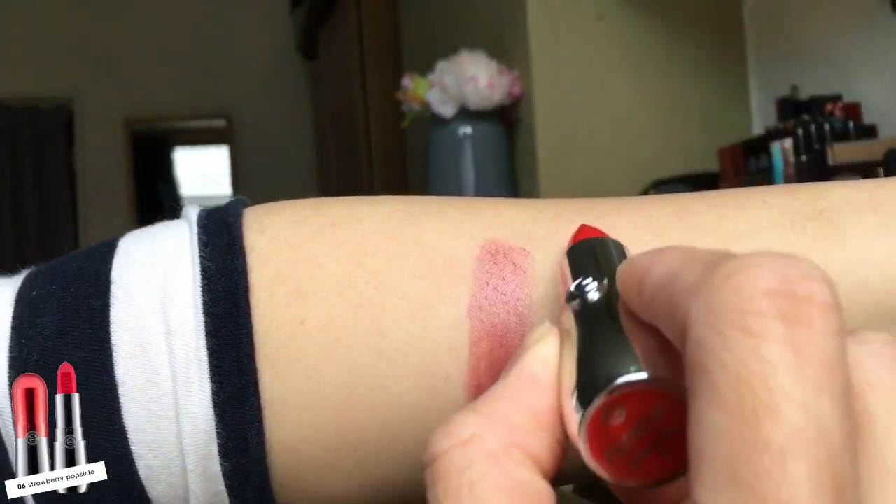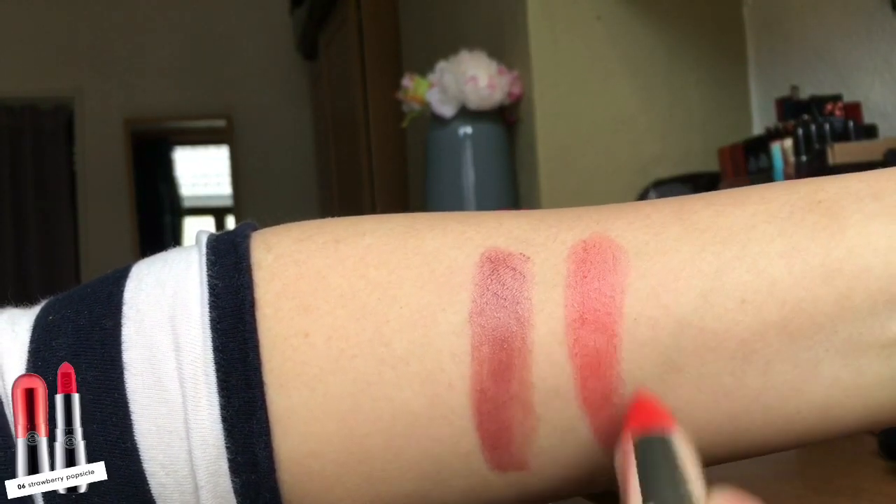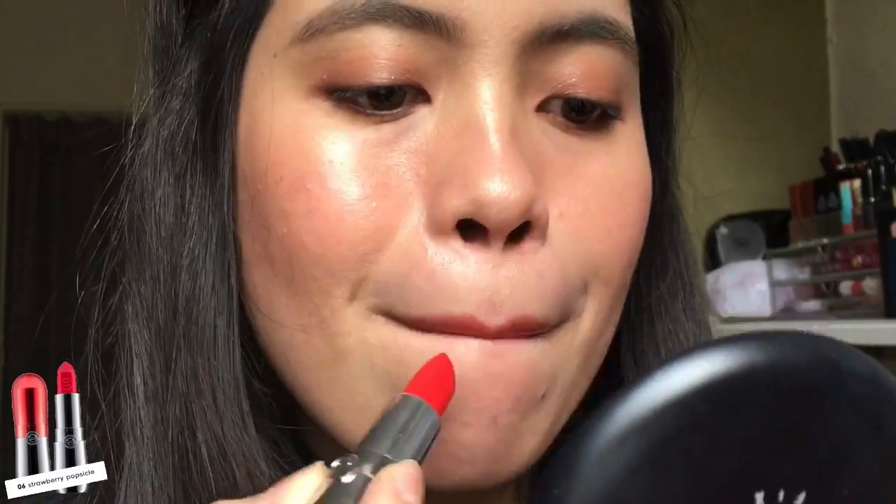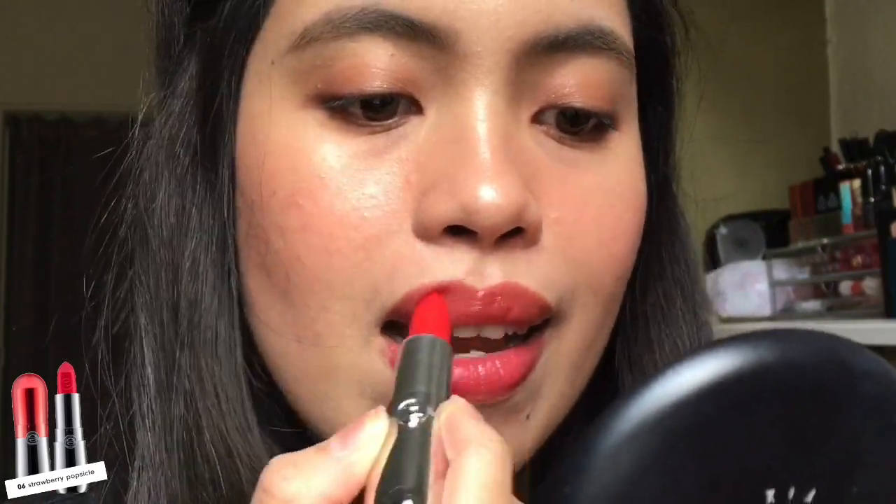The next shade is number six, Strawberry Popsicle. It reminds me of my favorite lipstick from MAC, which is the Sheer — they have almost the same color and the same finish, that's why I really like this. It really suits its name since it looks like you just ate a popsicle, and it's really perfect for summer.